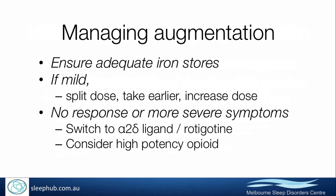If people don't respond to those strategies or have more severe symptoms, they do need to switch from the dopamine agonist to something else. The aim is to get people off dopamine agonists, but it's not always possible, so I'll reduce the dose if I can't switch them completely. Sometimes I'll switch to a different dopamine agonist — really the only one I'd switch to is rotigotine, because of its longer duration of action and therefore reduced propensity for developing augmentation.